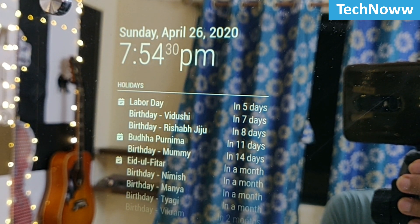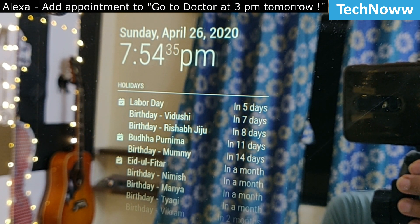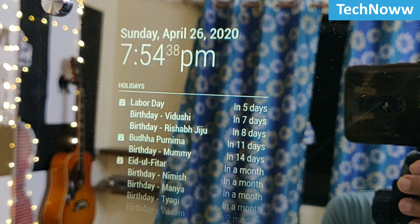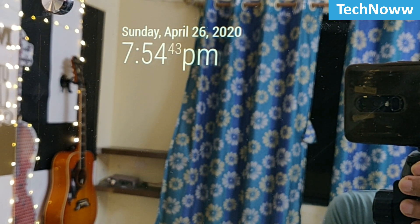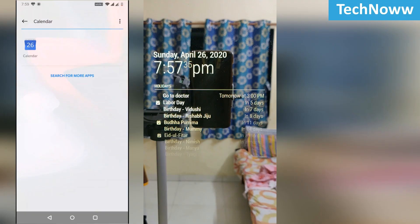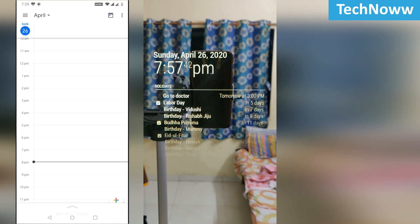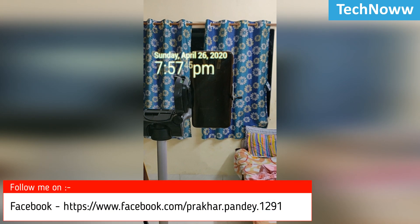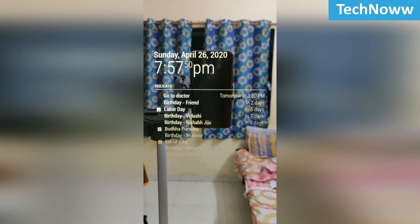Suppose you want to add an appointment for the doctor — simply ask Alexa: 'Alexa, add appointment to go to doctor at 3 p.m.' For adding events in Google Calendar using your phone, go to the calendar app and add a friend's birthday for the 28th of April. You will see that the notification will automatically pop up on the mirror. It can be used to schedule all your meetings as well, and the best part is that all the events displayed on Magic Mirror are shown in real time.